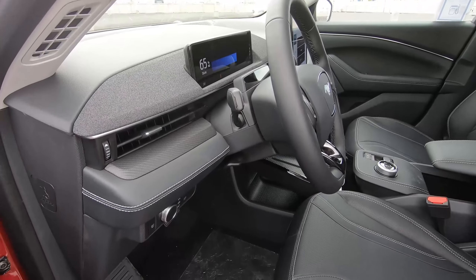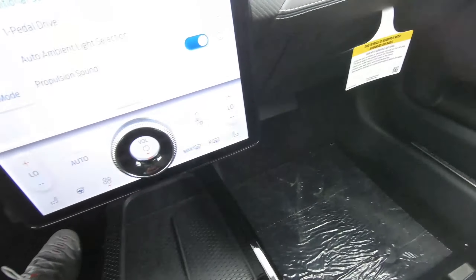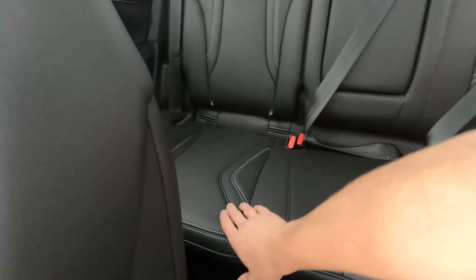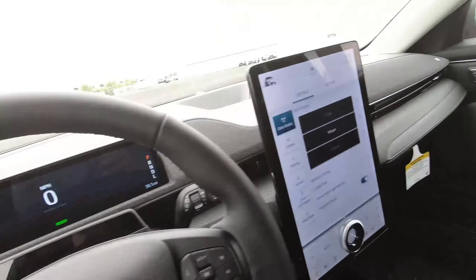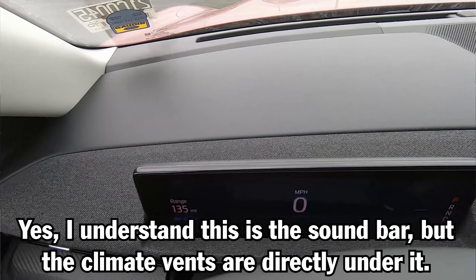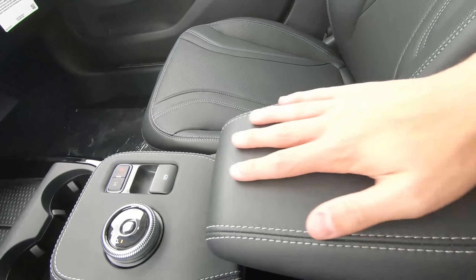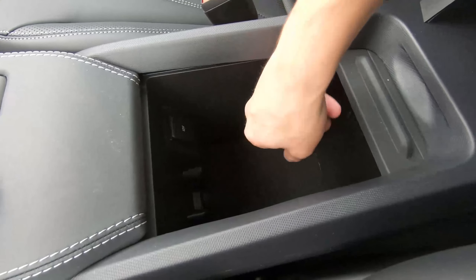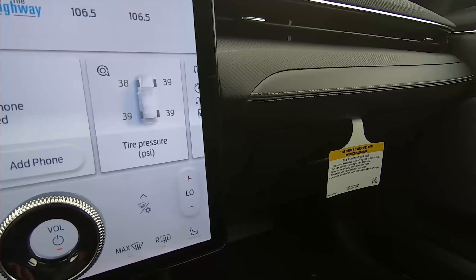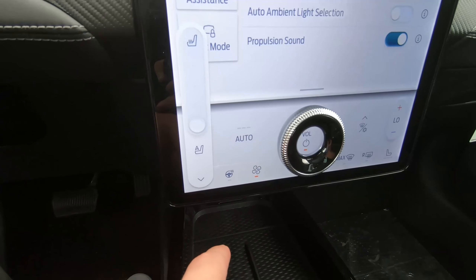You get tons of legroom up front, in the passenger seat, and in the rear of the car as well, and the rear seats are just as squishy and comfortable. You also get tons of climate vents integrated into the dashboard. For creature comforts, you get a wireless charger, an armrest, a pretty big center console, a 12-volt socket, USB Type-C and USB Type-A ports, automatic dual-zone climate control, heated seats, and a heated steering wheel.